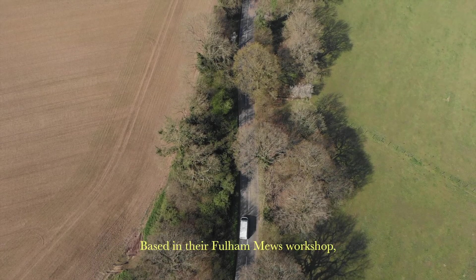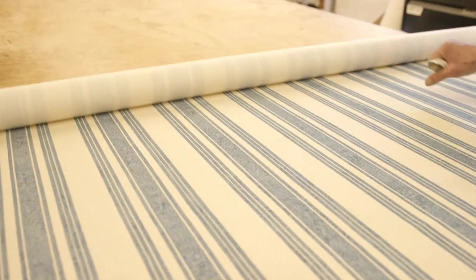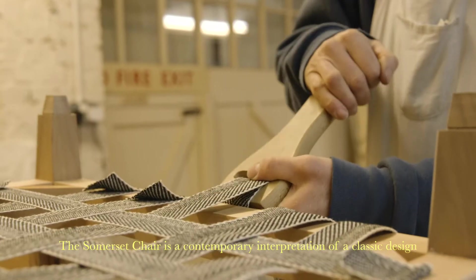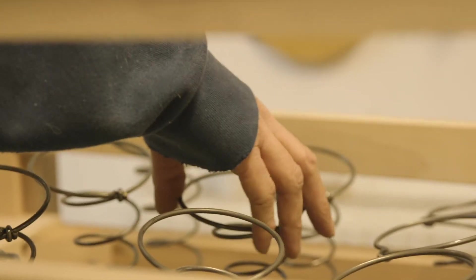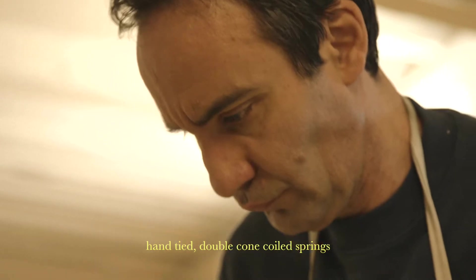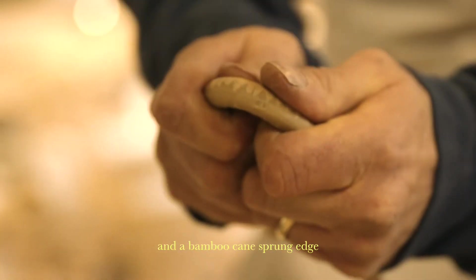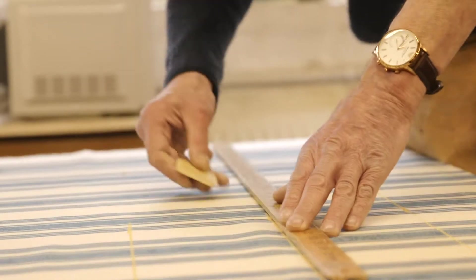Based in their Frome workshop, Dajan still makes sofas in much the same way they did 70 years ago. The Somerset chair is a contemporary interpretation of a classic design. As with all their furniture, it has been made using hand-tied, double cone coiled springs and a bamboo cane sprung edge — a traditional method that is rarely used in modern day upholstery.